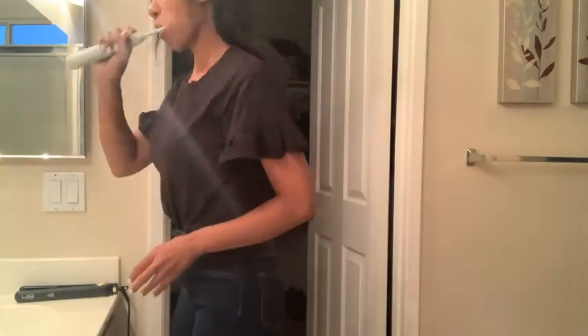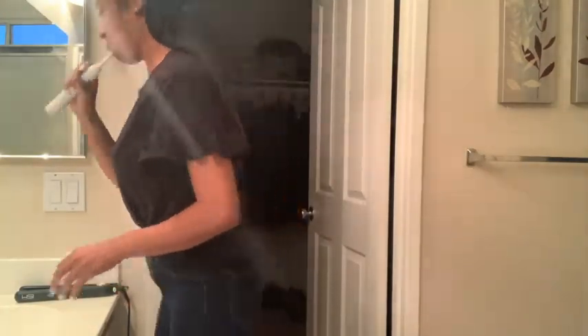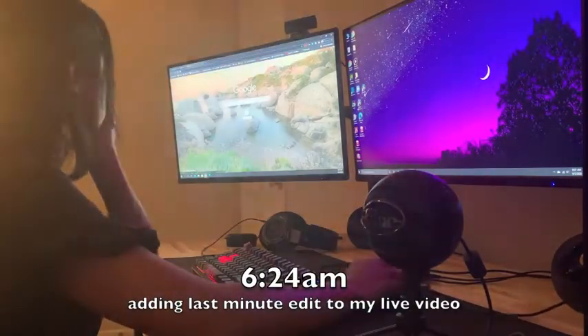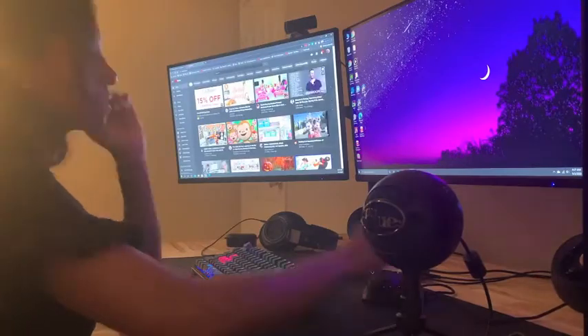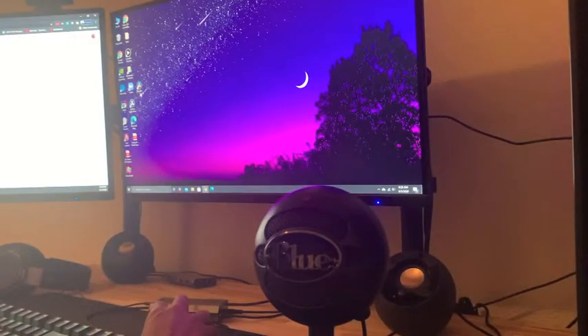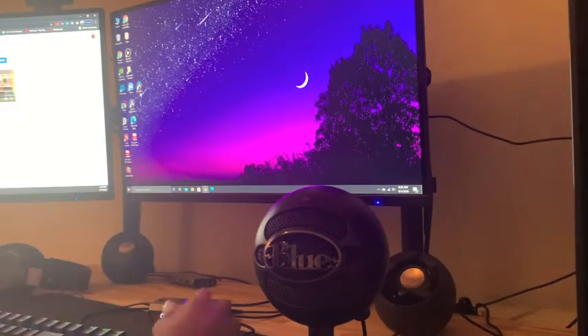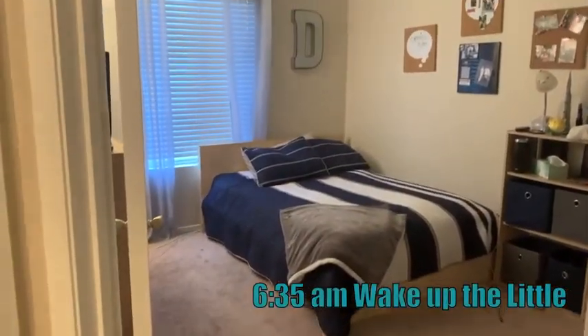My son is already up and he knows he needs to wake up and make his bed. This is a day that I actually have a YouTube video going live, so I put something on my Instagram to say the video is going live and then I'm checking my description to make sure I linked everything that needed to be there. And then I'm showing you that my son got up, made his bed, already showered, and is actually downstairs eating breakfast.